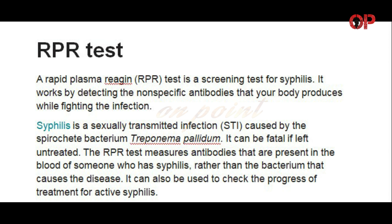The RPR test measures antibodies that are present in the blood of someone who has syphilis, rather than the bacterium that causes the disease. It can also be used to check the progress of treatment for active syphilis.